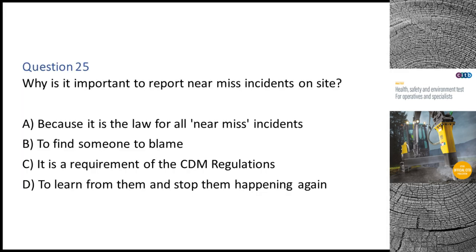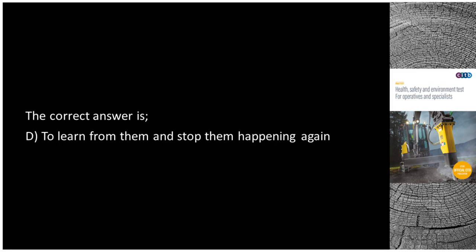Question 25. Why is it important to report near-miss incidents on site? A. Because it is the law for all near-miss incidents. B. To find someone to blame. C. It is a requirement of the CDM regulations. D. To learn from them and stop them happening again. The correct answer is D: To learn from them and stop them happening again.